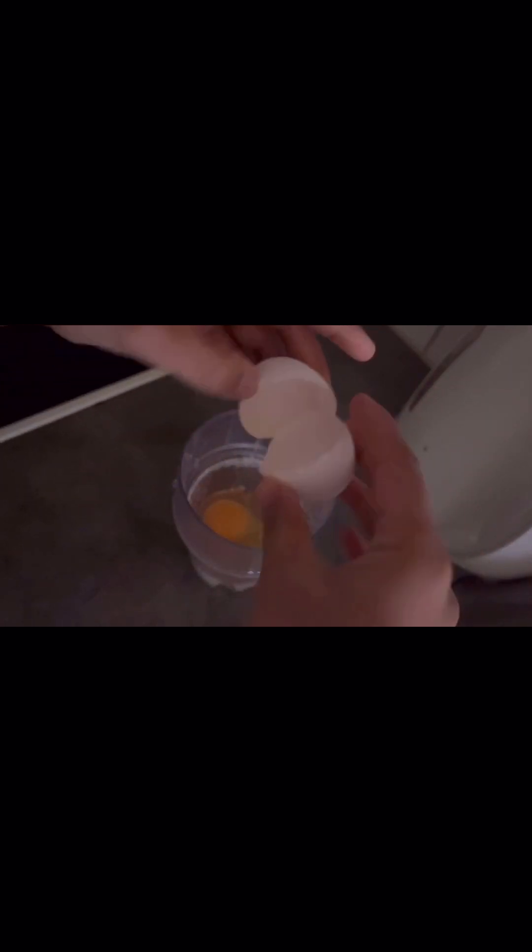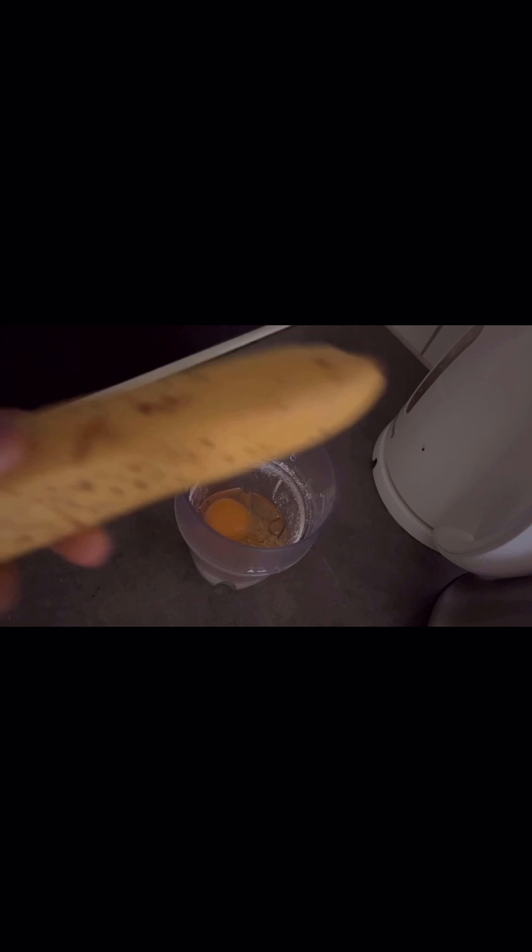Hello friends, welcome back to my channel. I hope you all are doing great. Today again I'm back with a special recipe of breakfast, lunch and dinner. For today's breakfast I am making oats and banana pancake.